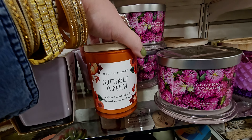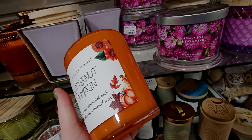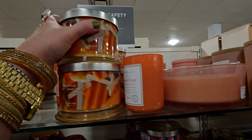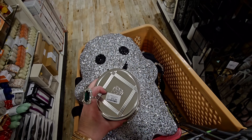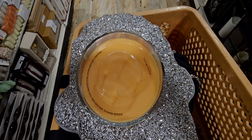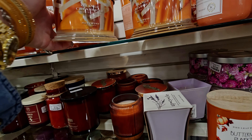They also have Butternut Pumpkin here. Let's see what this one smells like. Oh, this is spicy. $7.99. It's a little light though — Butternut Pumpkin. I think that would be a great combination at Bath and Body Works too. Orange Creamsicle in the Homeworx candles — the notes are Sweet Orange, Vanilla Cream, Mandarin, and Fruit Nectar. $16.99. Oh my gosh, that is just like an orange creamsicle. Just like an orange creamsicle.